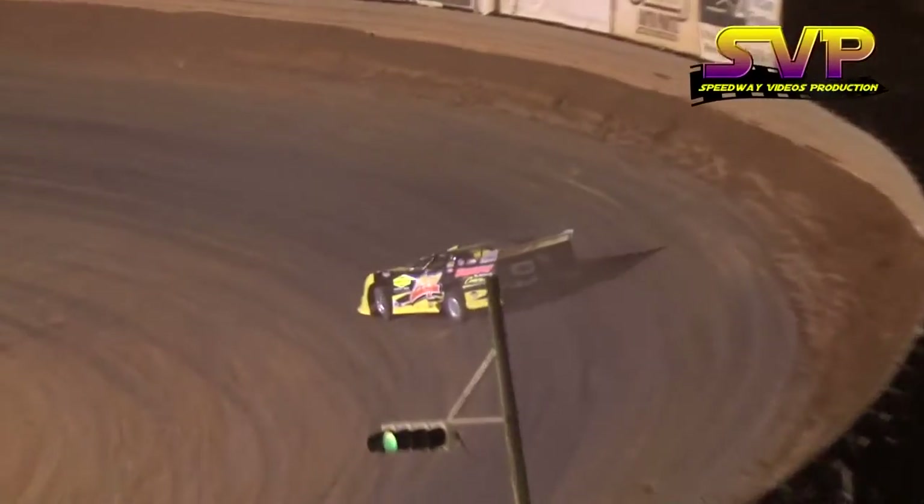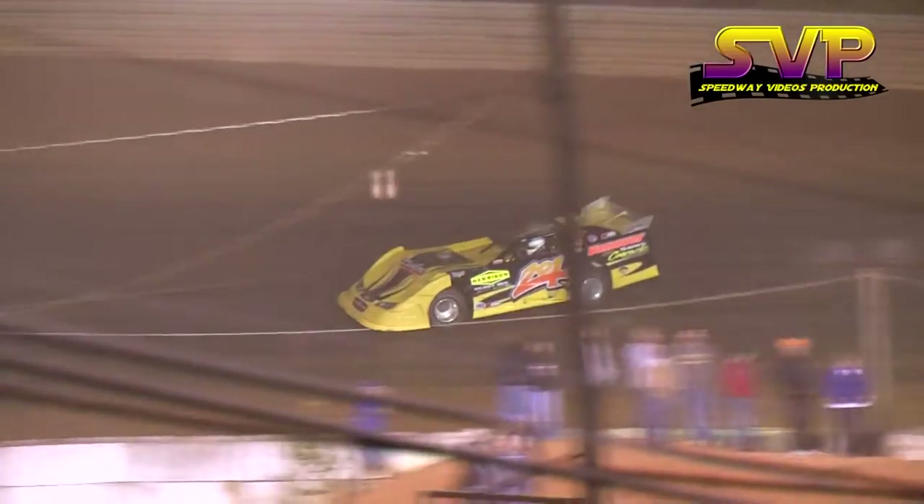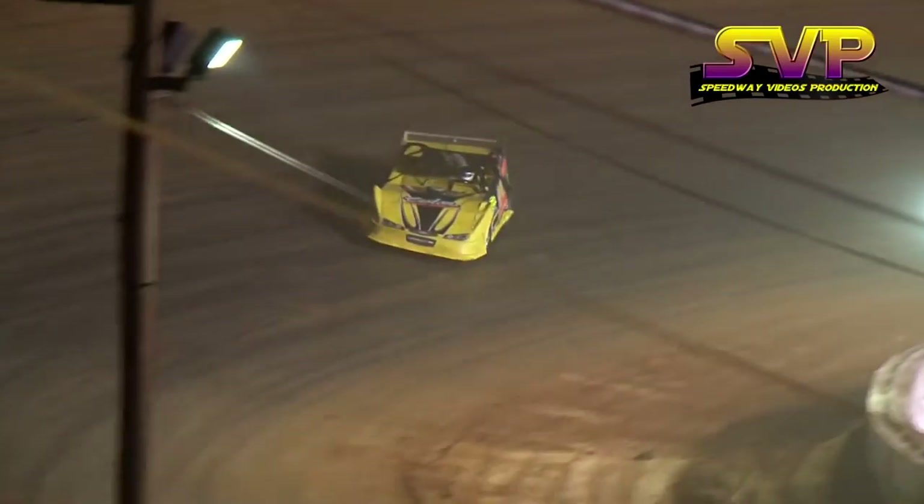Five laps in the books — halfway through. Billy Ogle Jr. the leader, Todd Darda in second, Adam Bowman is third, Stacey Bowles fourth, outside looking in for Steve Smith and Vic Hill.